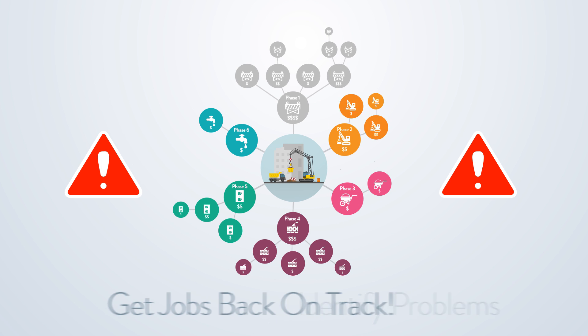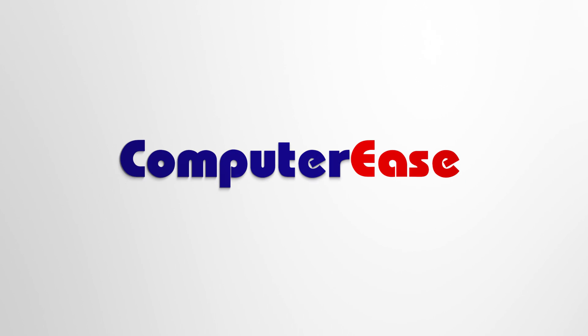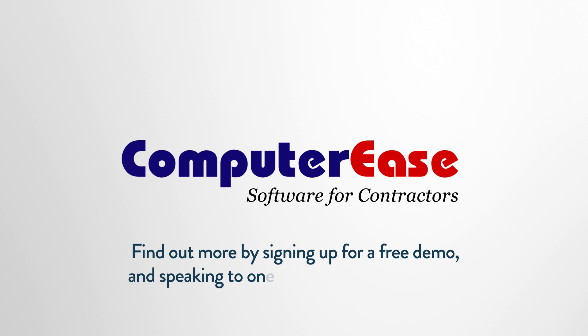These powerful features will identify problem areas so that you can get your jobs back on track before they ever fall behind on their schedule or go over budget. Keep your finger on the pulse of all of your jobs by using the job costing features of Computer Ease.